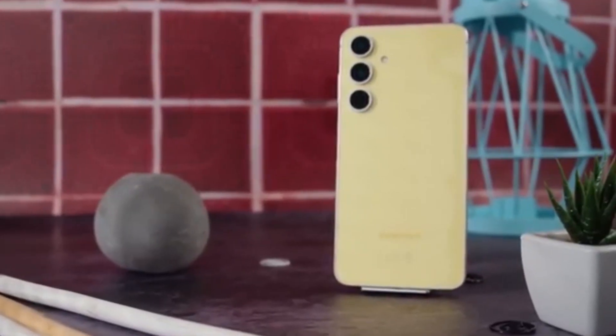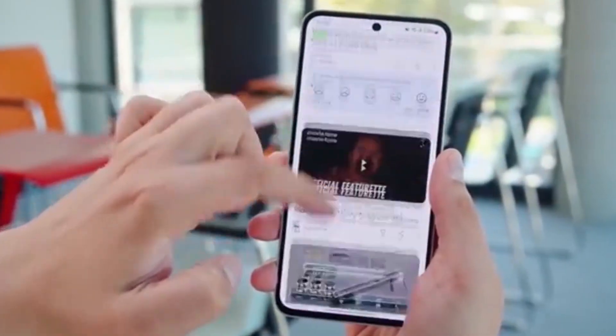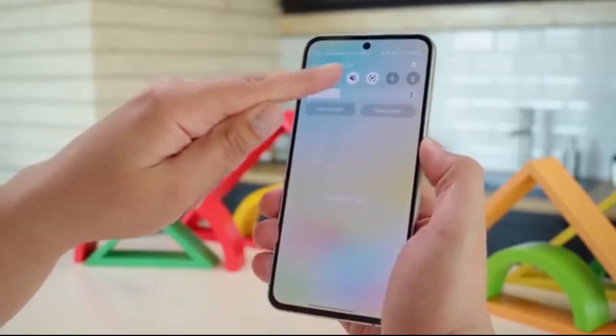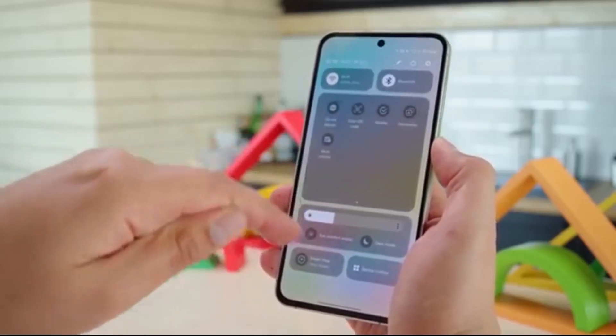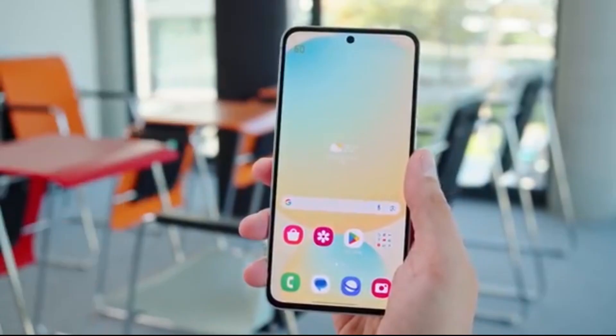Japan is finally catching up. One UI 8 Android 16 has officially started rolling out, and the Galaxy S25 series is first in line. While users around the world have already been enjoying the One UI 8 update, Samsung fans in Japan were left waiting — until today.